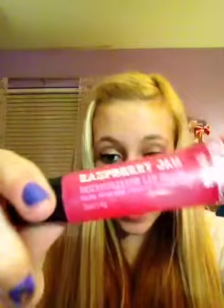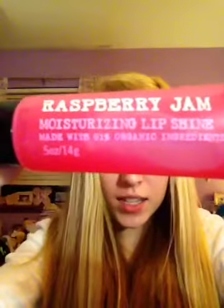The last thing I got from Bath and Body Works was also on sale. It was originally $4 but I got it for $1.99, so I got it half off. It is Raspberry Jam, a moisturizing lip shine made with 91% organic ingredients. It's by C.O. Bigelow Apothecaries Organics No. 608. And when it says organic on the lip gloss, it means it's not sticky — you know how some lip glosses stick to everything? It's not like that, because it's made from organic ingredients and not all that sugar.